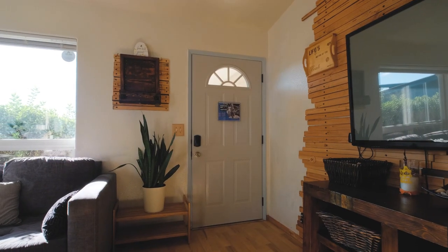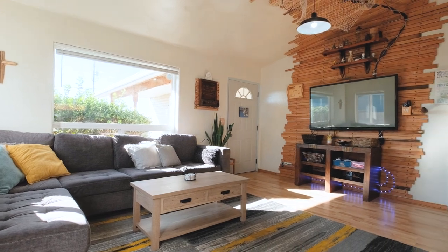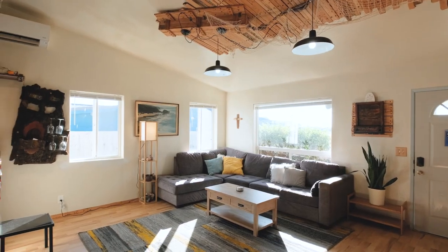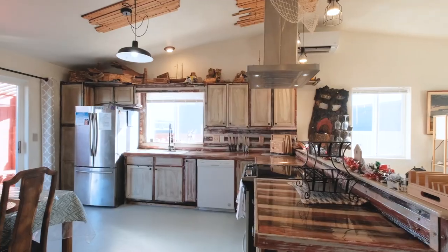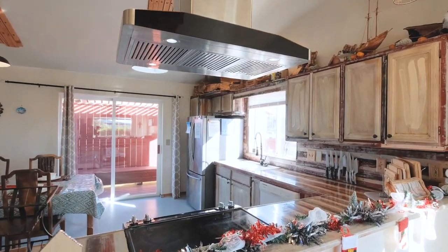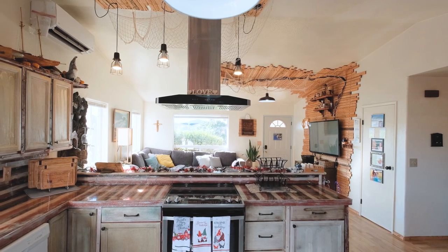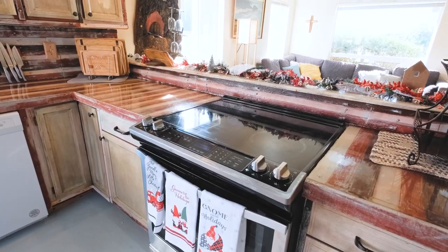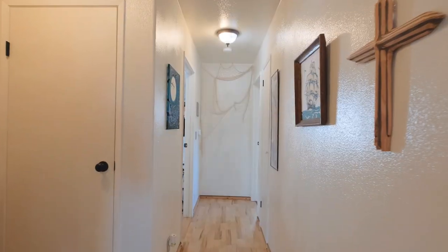As we enter this beach house you'll immediately notice the inviting open floor plan. Vaulted ceilings create a sense of spaciousness, and the custom decorative woodwork on the living room and kitchen walls adds a unique touch crafted by the owner. The open kitchen is a remarkable feature with custom cabinets and countertops seamlessly integrating with the living space — it's not just a place for meal preparation, it's a central place for creating lasting memories.